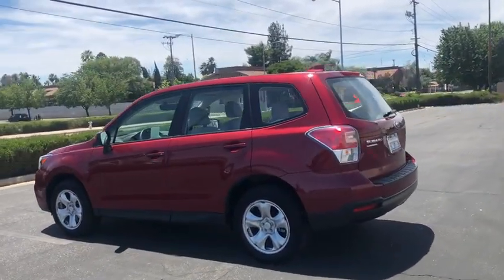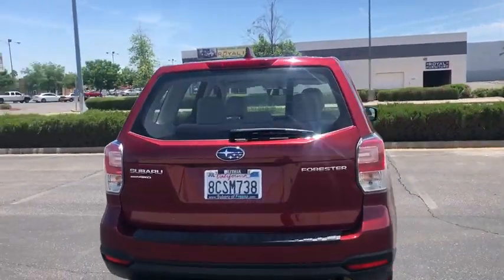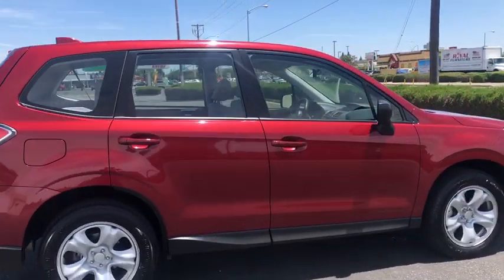This vehicle has less than 10,000 miles. Here are some of this vehicle's great options: keyless entry, backup camera, all-wheel drive, adjustable steering wheel, power steering, cruise control.